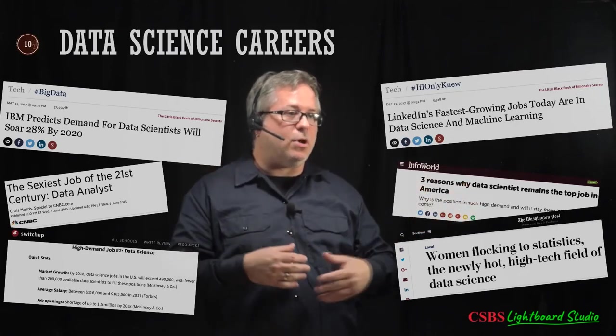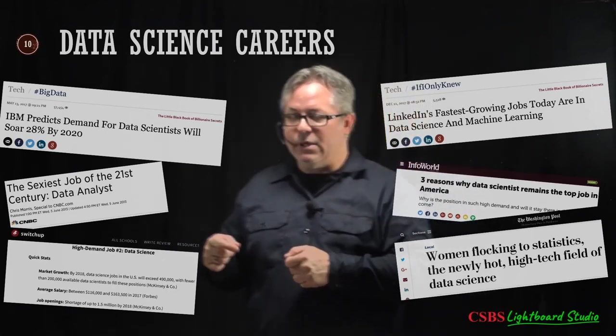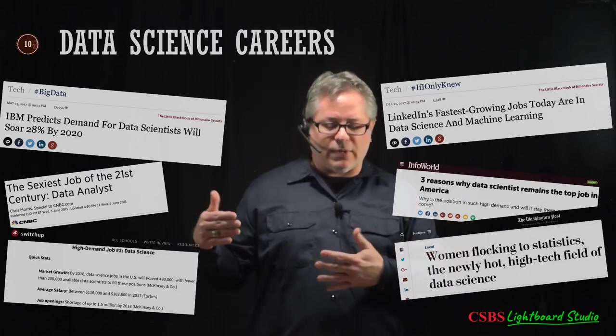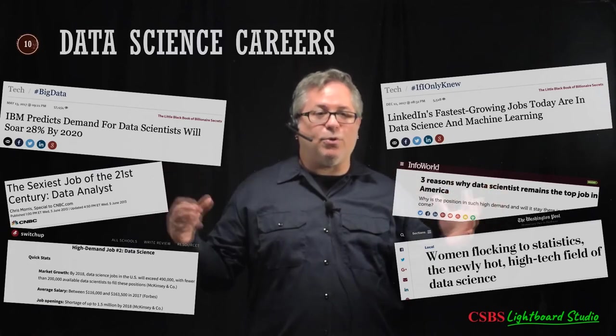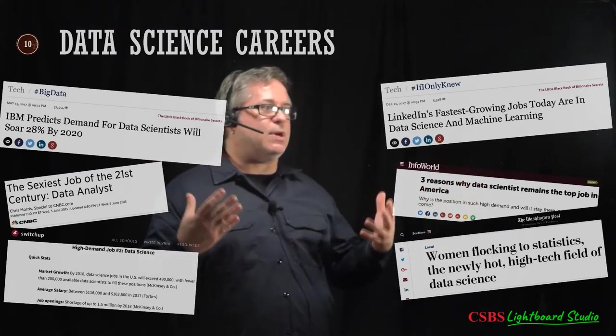I had colleagues in social psych or clinical psychology competing with 200 people for one position. When I got out of the quantitative program, I was looking at jobs where there were 10 openings per applicant. There are so many jobs and so few people to fill them — I like those odds a lot better.